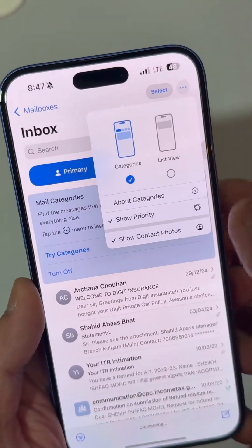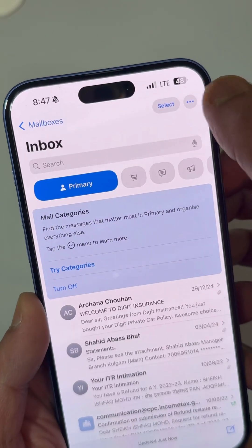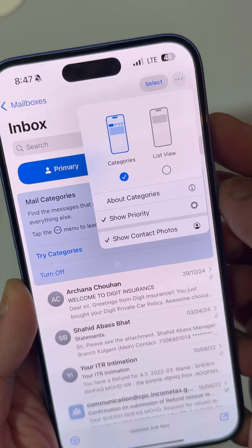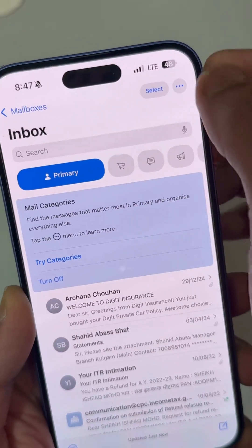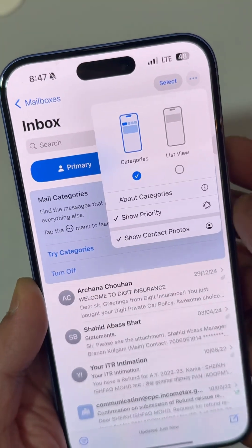In Mail, if we click the three dots in the top right corner, we have a new section called Show Priority. If you turn it on, the priority messages will be shown in a separate section.